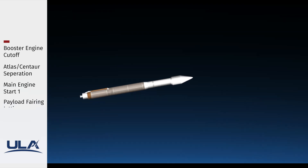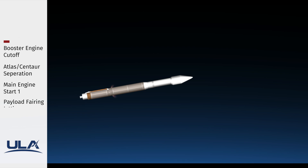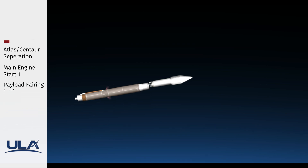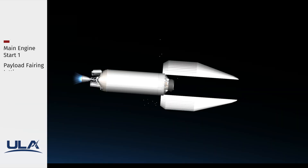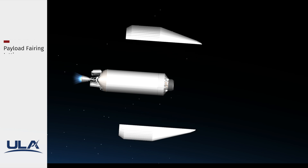We have BECO — booster engine cutoff. We have successful stage separation. We have pre-start on the RL-10, and we have ignition for the first burn. RL-10 start parameters look good. We have good indication of payload fairing jettison.